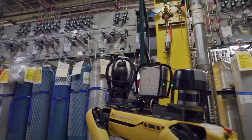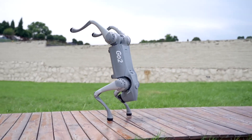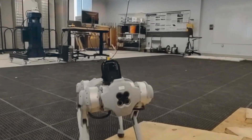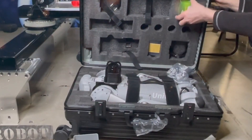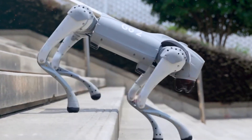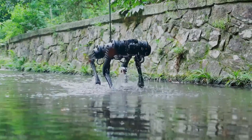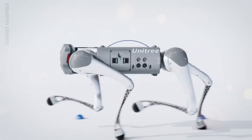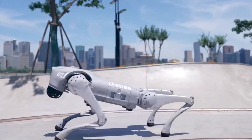The Go2 Pro's resemblance to Boston Dynamics' Spot robot raises questions about the competitive landscape and the direction of robotics innovation, though Unitree Robotics has positioned it as an enticing option for a broader audience. The Go2 Pro's introduction also prompts contemplation on the societal and ethical implications of increasingly intelligent robotic companions. The seamless blend of technology and human-like behavior underscores the need for a thoughtful approach to advanced robotics. The fusion of hardware and software has given birth to a robotic entity capable of understanding human commands, performing complex physical feats, and even capturing memories through photography.